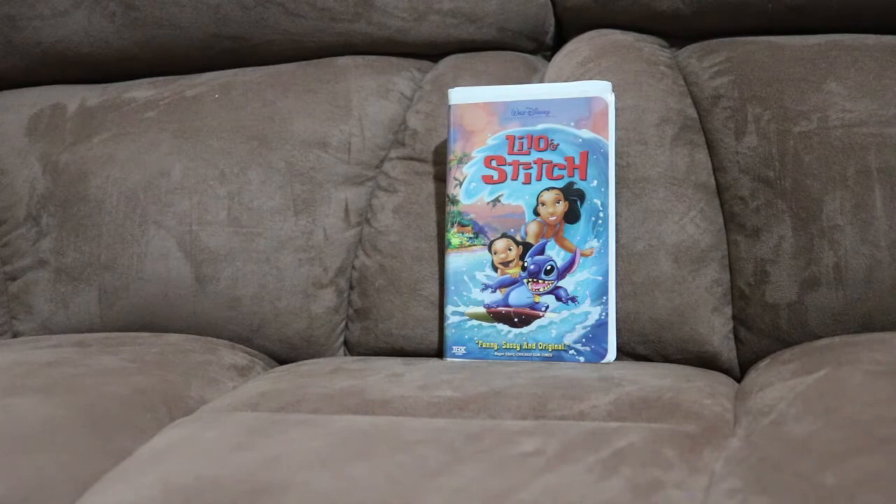Good morning, good afternoon, good evening, wherever you are in the world. Welcome back, ladies and gentlemen, boys and girls, my fellow poppers. This is Pop Central 22 popping back on your screen with another one.